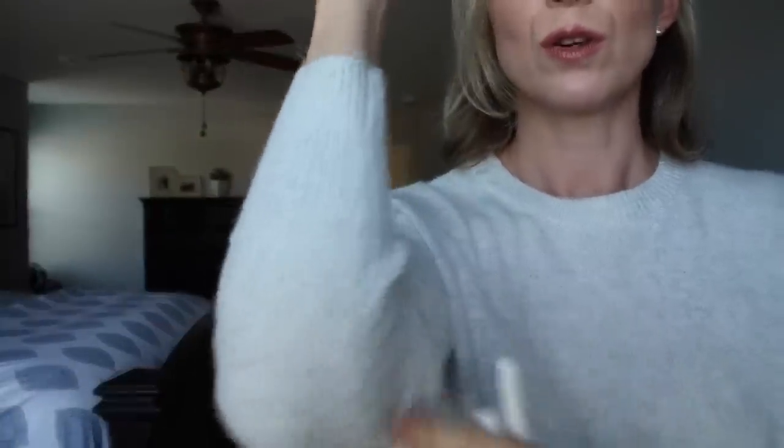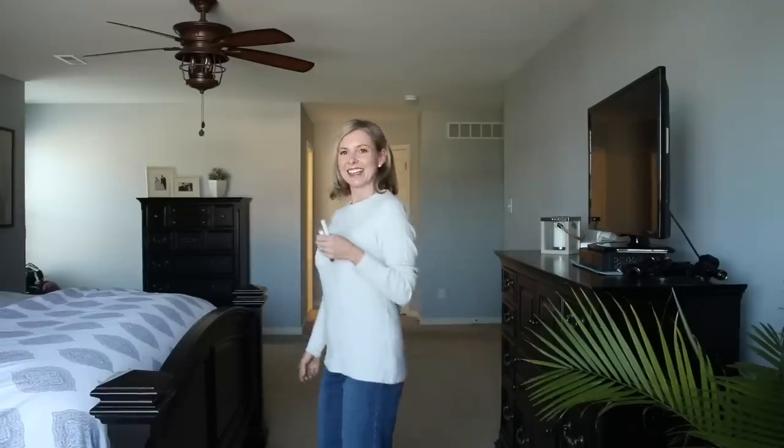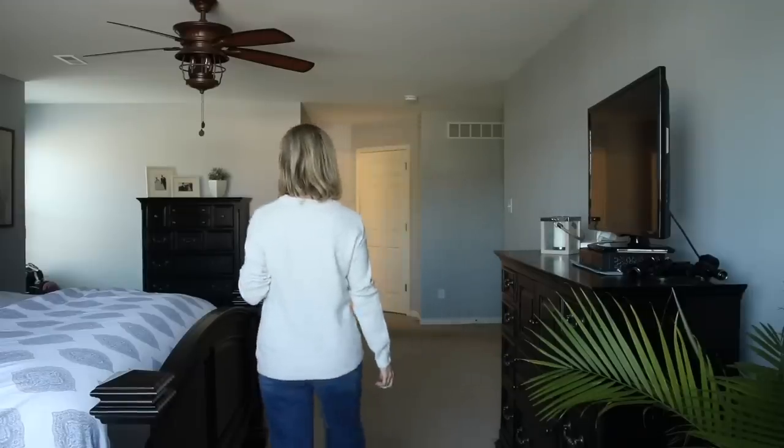Here is the same sweater as the striped one I just showed you, but in soft gray. It is so soft - super soft sweater. It's beautiful. For about $23 to $24 for two sweaters, that is such a good deal. I love this soft gray. I am definitely keeping both of these sweaters and these pants. You can wear it tucked out. It's definitely not long enough for leggings, though. I think this is a really, really pretty outfit.